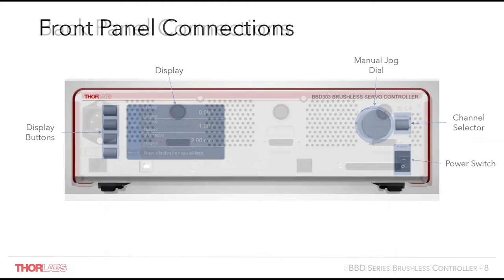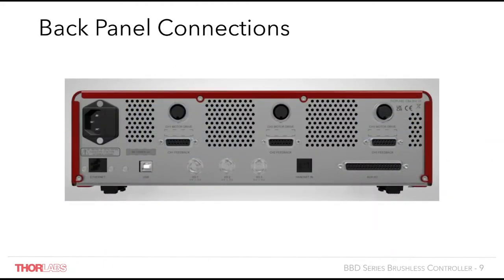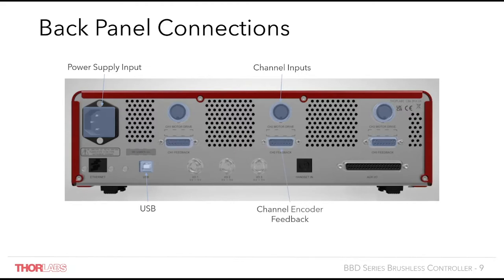Moving on to the back panel, the controller still features the same power supply input and USB connections as the previous generations. It also features the same motor drive input and encoder feedback as the previous generation of the brushless controller, making it compatible with our range of brushless stages. Also on the back is the previously mentioned Ethernet port, which means the distance between the controller and the host PC can be extended, so you're not limited by the 3 metres of the USB cable. Also on the brushless controller are now 3 trigger input/output ports, which are also 5V TTL compatible, featuring fast low latency triggering of tens of nanoseconds.